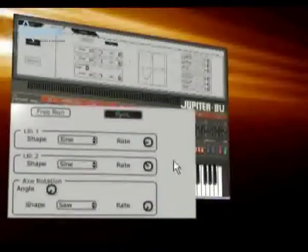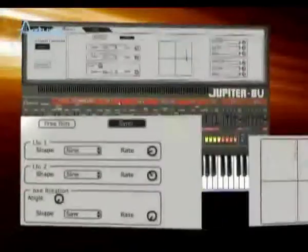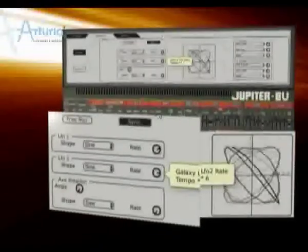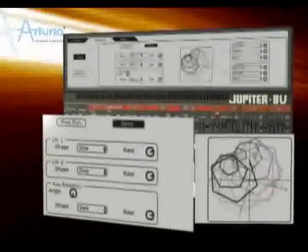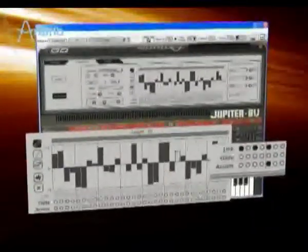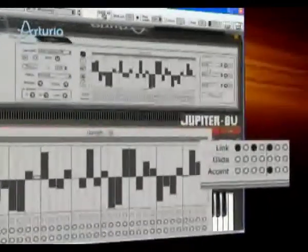For example, the Galaxy module is an advanced source of modulation, intertwining two LFOs on a rotating axis. The Jupiter-8V also comes with a 32-step sequencer with accent and slide, assignable to pitch and filter, among other destinations.